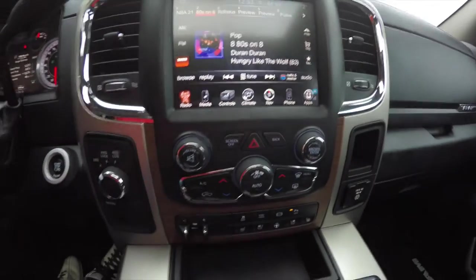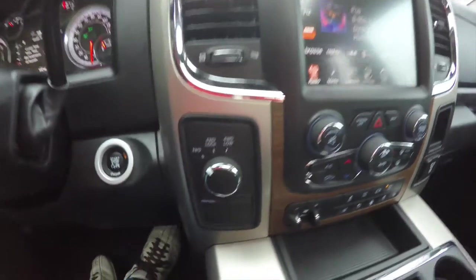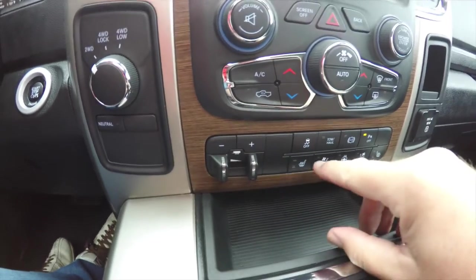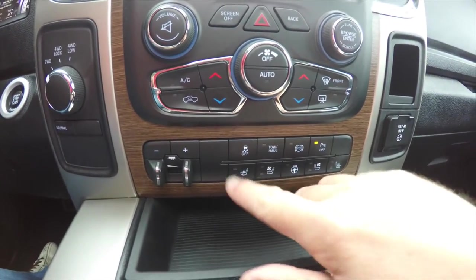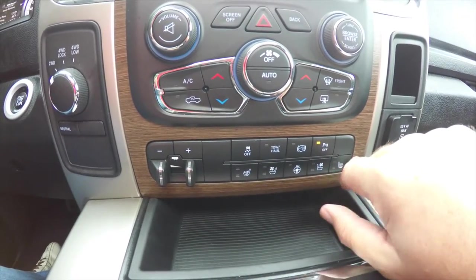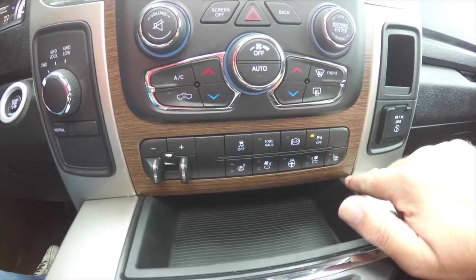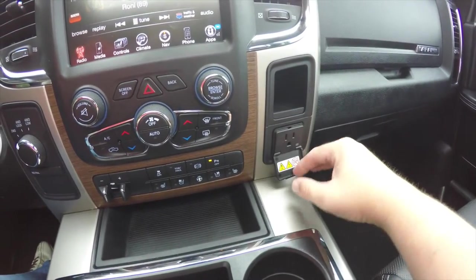Moving down, you have redundant controls for audio and climate, a rotary dial for shift-on-the-fly four-wheel drive, and a trailer brake controller. Through the switch pack you have stability control, tow/haul mode, diesel engine brake, park sense parking sensors, power switch, and hard buttons for heated seats, ventilated seats, heated steering wheel, and heated and ventilated seats for the passenger. There's also a 115-volt 150-watt AC outlet.